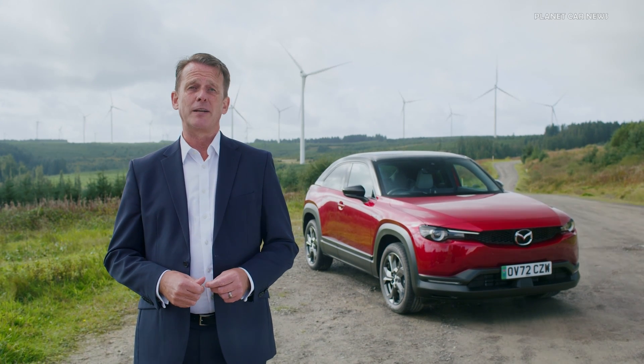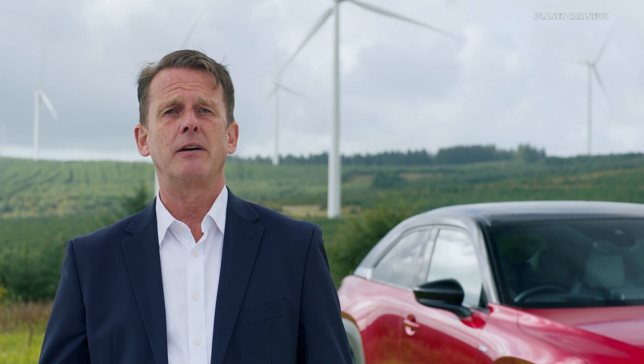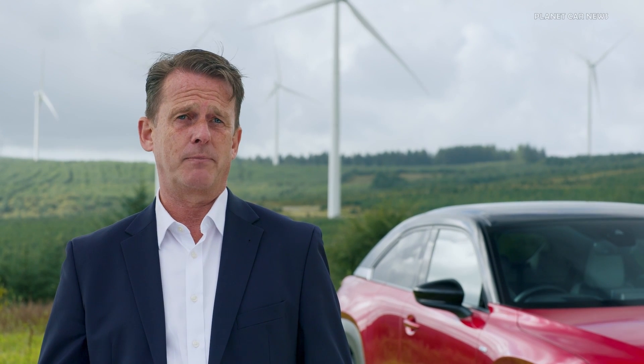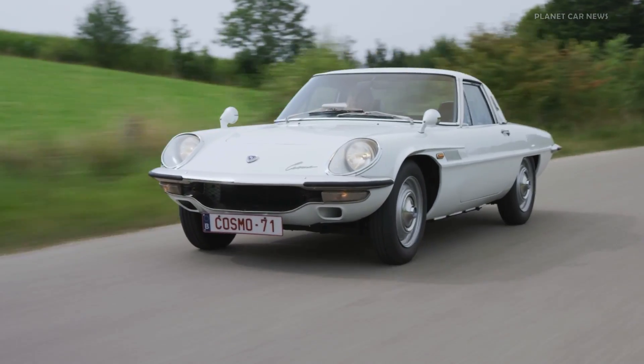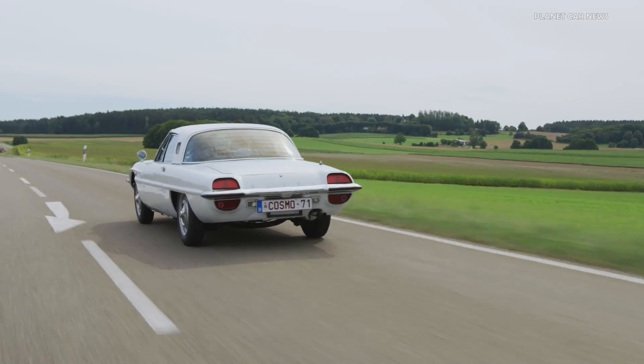Mazda started to develop the rotary engine in 1961, and by 1967 had solved many of the problems experienced by other developers, such as apex seal wear and overheating, launching the stunning Cosmo 110S.